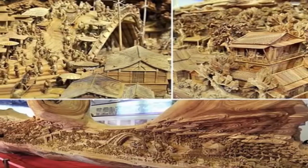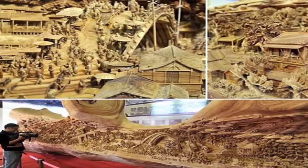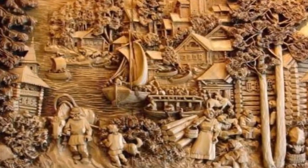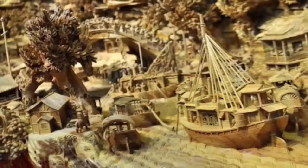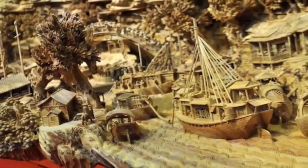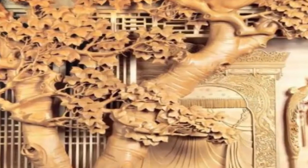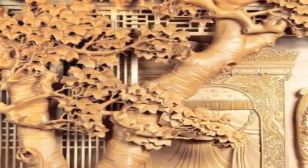The scene depicted on the enormous tree is in fact a copy of the famous Chinese painting 'Along the River during the Qingming Festival,' which was created over 1,000 years ago. The painting is one of the most renowned works among all Chinese paintings and has even been called China's Mona Lisa for its recognizability.